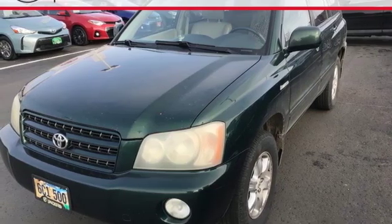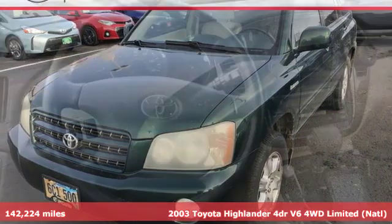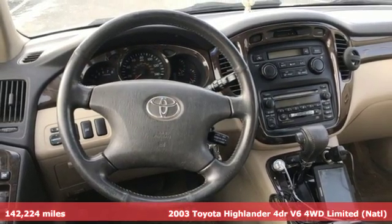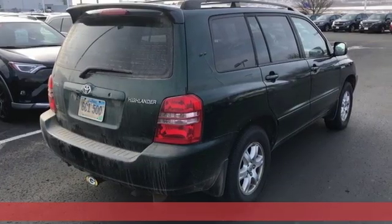Here's a 2003 Toyota Highlander. Life is hectic enough. Make the journey smoother in this Highlander. It was built for families and made for fun.